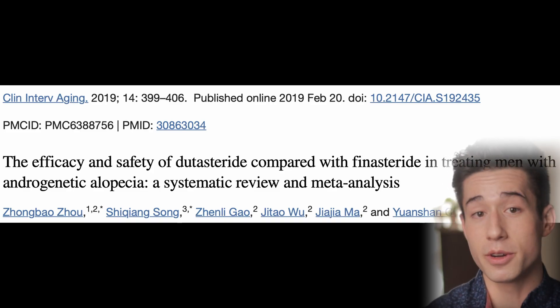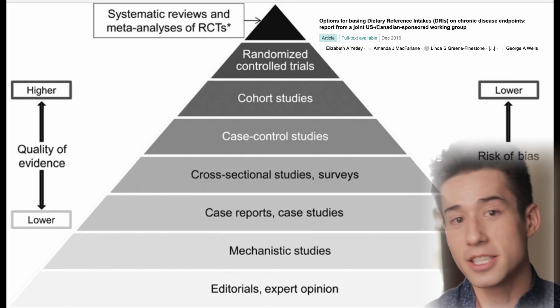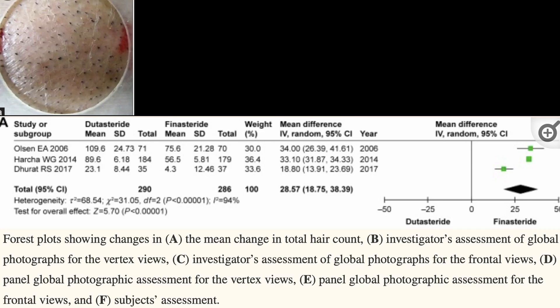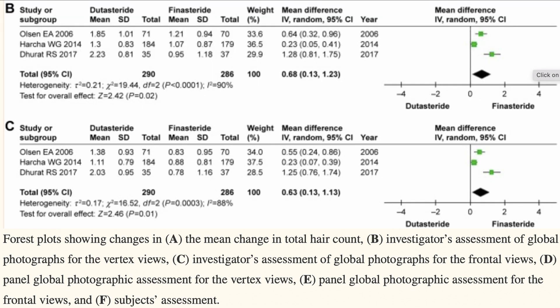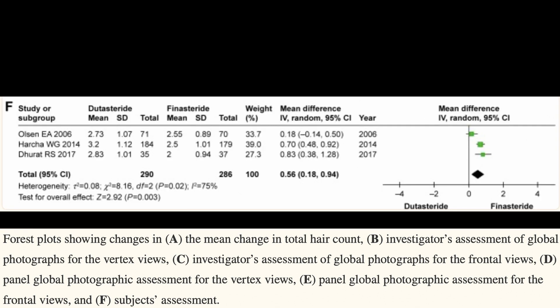A systematic review and meta-analysis of three randomized controlled trials done by Zhu and colleagues — one of the strongest types of scientific evidence — found that dutasteride was statistically better than finasteride in all measures of efficacy that were studied. These included improvements in hair counts, photographic evaluations by investigators as well as panels of experts, and subject self-assessments.